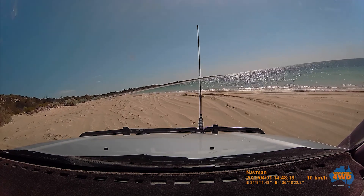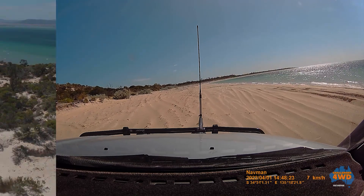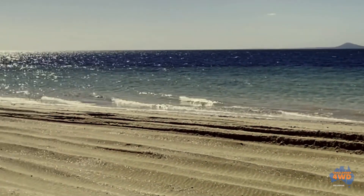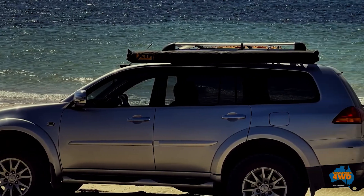We're actually going to stop here. In summer there's plenty of beach between the low and high tide marks, but this time of year it can be a bit tricky. The sand is very soft and 18 psi may still be a bit high for these beaches. We're going to drive back down the track and drive onto the beach at Lake Jesse.